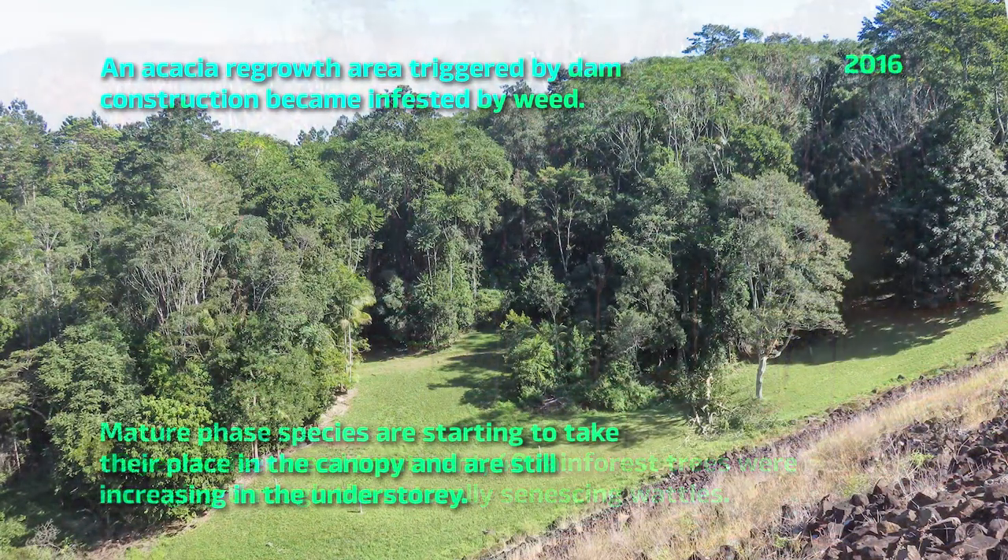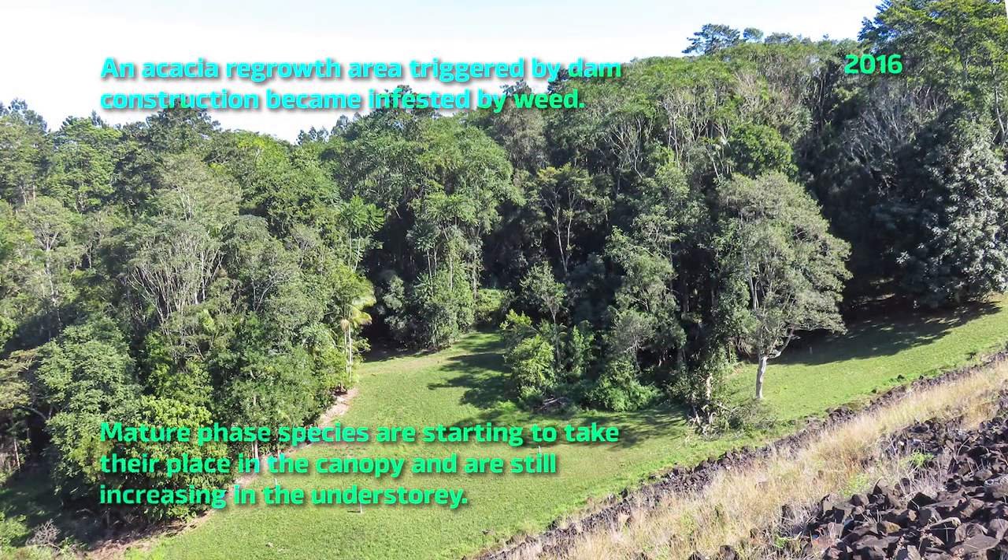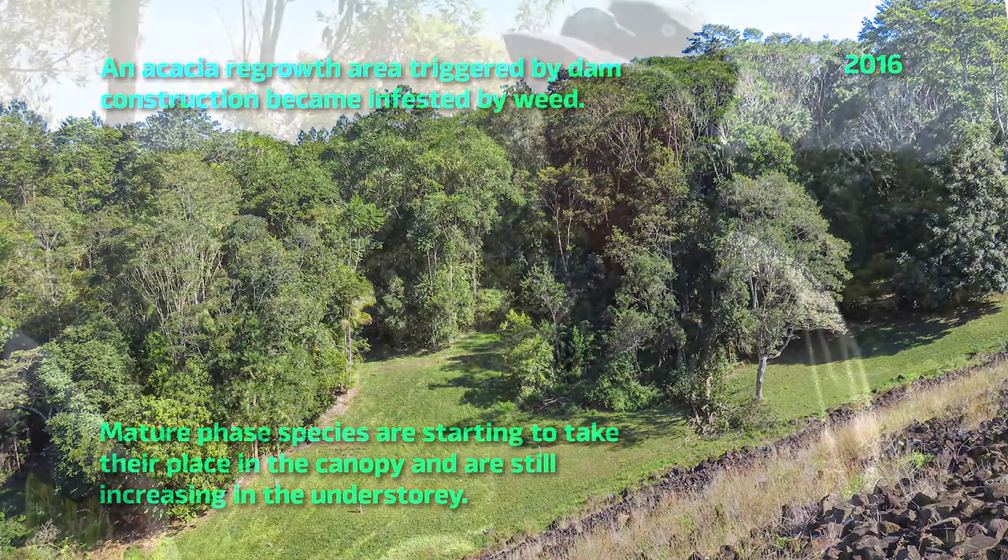After three years, eight later-phase species were recorded. After 24 years, there were 22. By Ralph demonstrating how to manage these lands, a team could be built around him, all funded as part of the water supply operations.